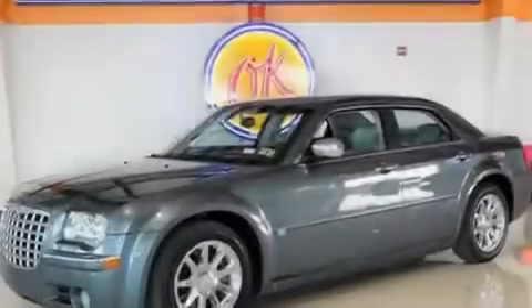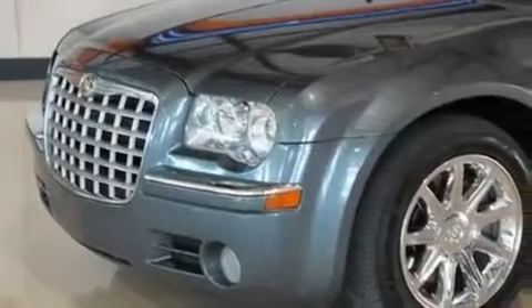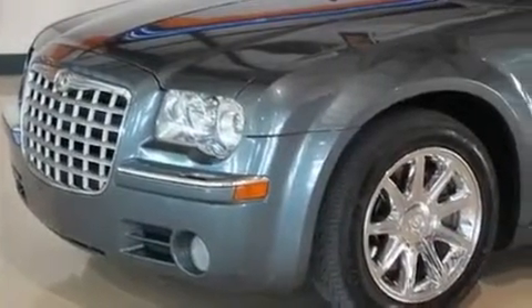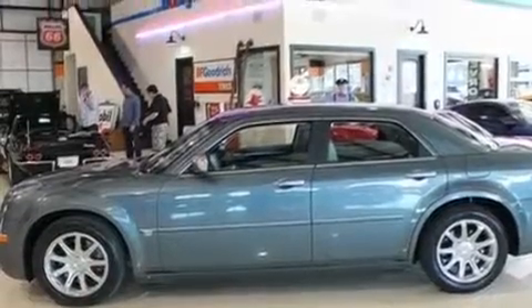air conditioning with automatic climate control, heated side view mirrors, a premium sound system, leather interior trim, a security system, fog lamps, a low tire pressure indicator, a home link feature, and power adjustable seats.